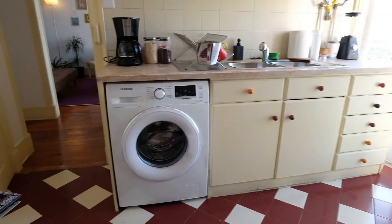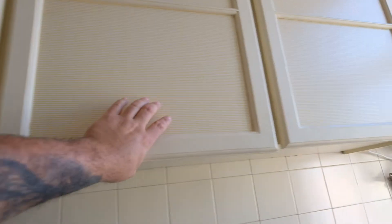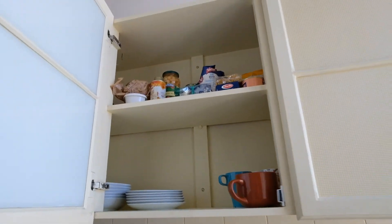Right here is the washing machine, coffee machine, and storage. Take a look.